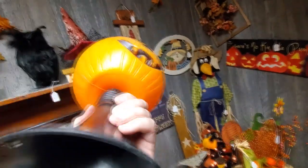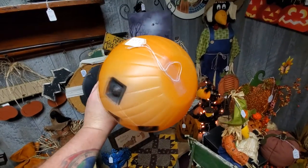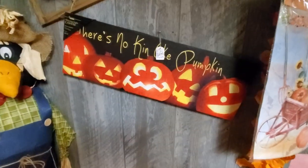I don't see a brand on there, but these kinds of things are called blow molds. These used to be made by Empire and Union. There's a pumpkin right here.